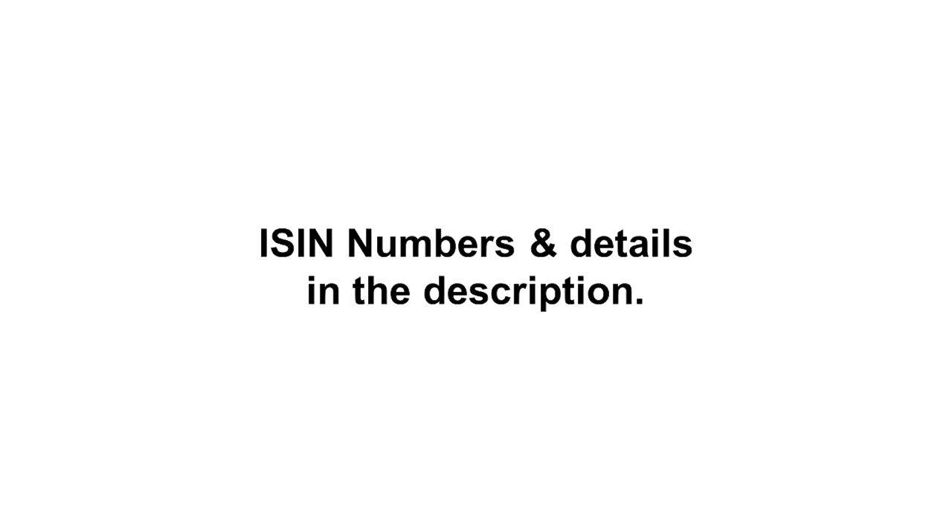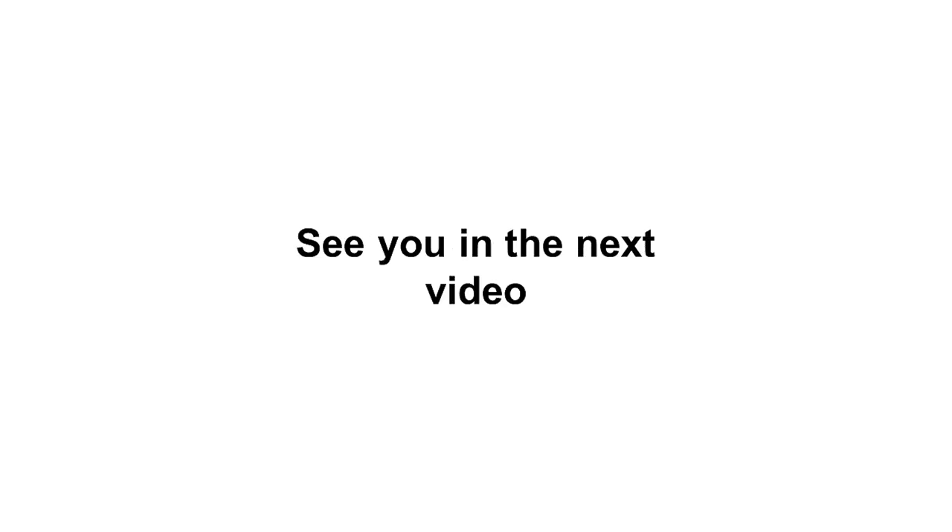This is no financial advice — don't buy anything because you see it in the video. Do your own research. I will put the ISIN numbers and details for the different ETFs in the description. In the next video, we're going to look at ETNs — exchange traded notes — so stay tuned. I'll see you in the next video.